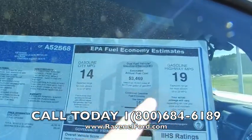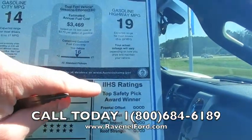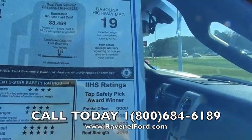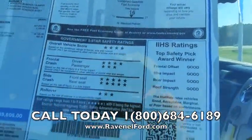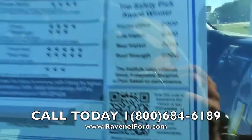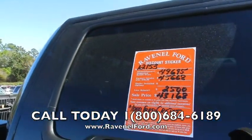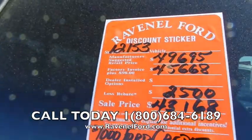You can see that in just a minute. 19 and 14 on the fuel mileage. The Insurance Institute for Highway Safety gives it good ratings all the way around — five stars in there as well. Scan this right now with your smartphone for more information.